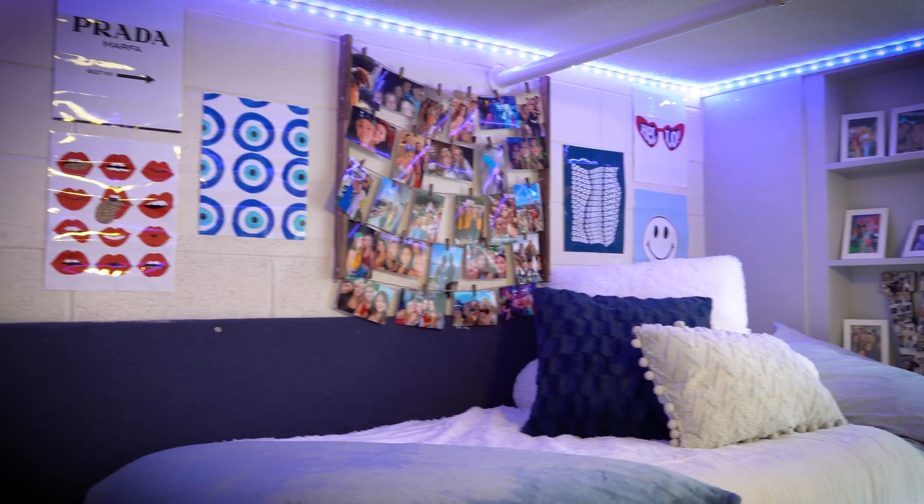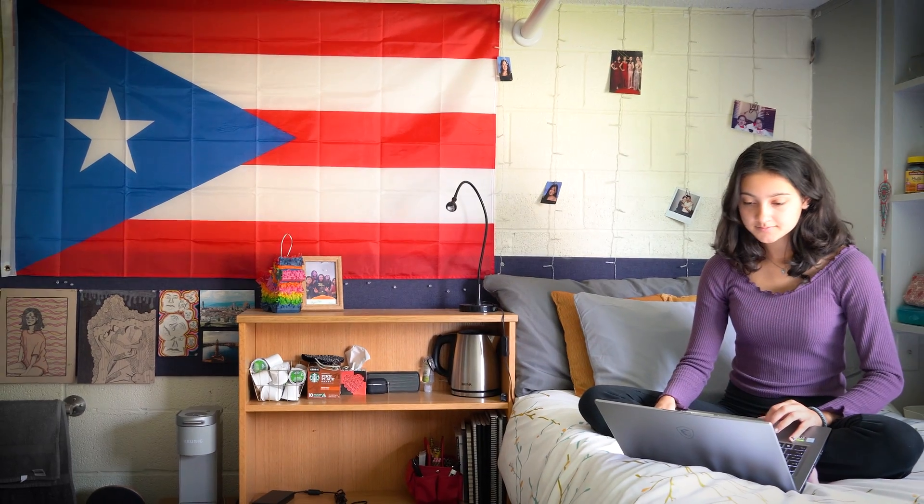The quad is also home to Rossbrook's Dining Hall, which is an all-you-care-to-eat dining hall, and a classroom-by-day, drop-in tutoring center by night.